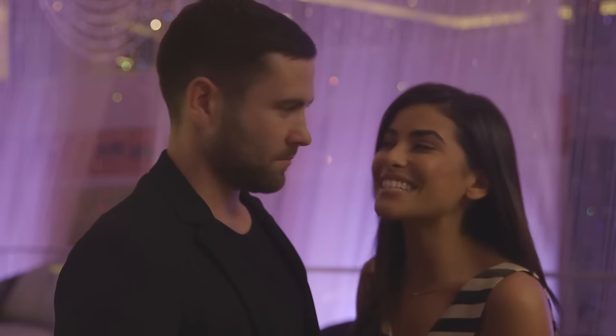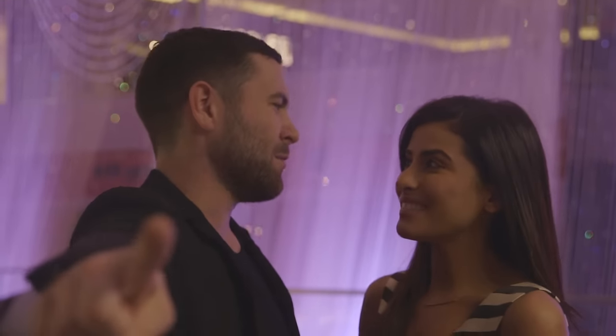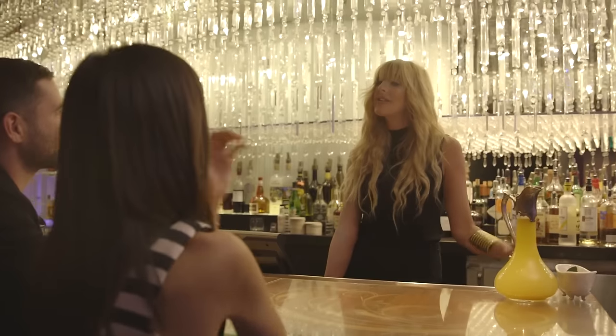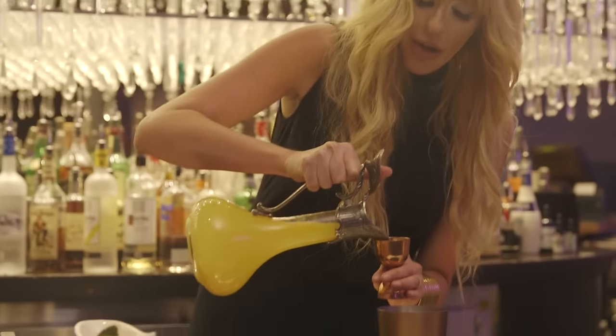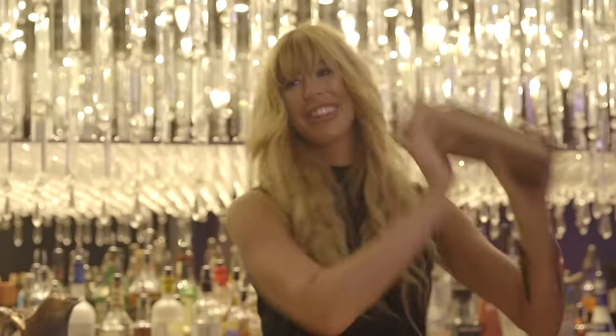Hey guys! We just got to the Chandelier here at the Cosmopolitan of Las Vegas and I am ready to get this party started! And what better way to get the party started than with some awesome cocktails! Not just any cocktails — I am super stoked because we're meeting with the lead mixologist, Marina, and she is going to teach us how she whips up a cocktail here in Vegas.